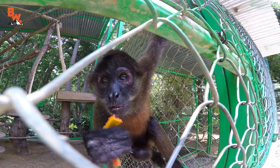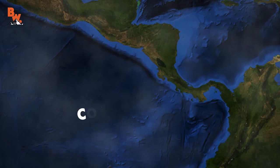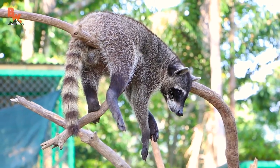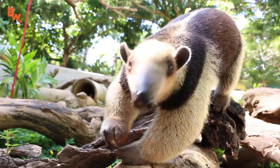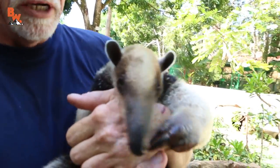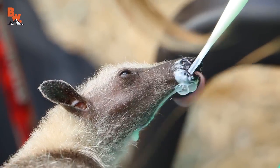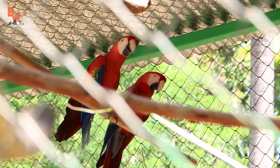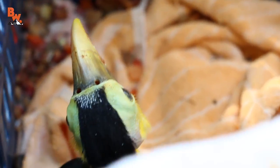But what about the animals who cannot make a full recovery? Located in the coastal town of Dominical, Alturas is also home to nearly 50 permanent residents. These animals cannot be released back into the wild because of disability or severe over-domestication. So this morning I will be sitting down for breakfast with one of their newest additions — a baby toucan.